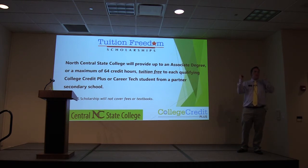For now, start working on the college classes, keep up the GPA, and we are going to be okay for Tuition Freedom.